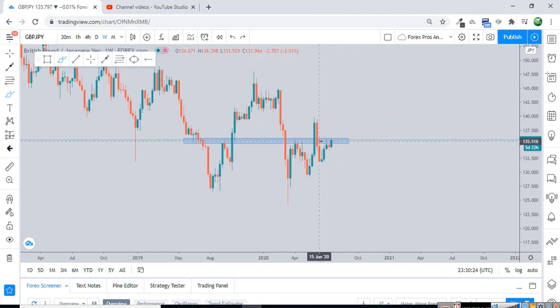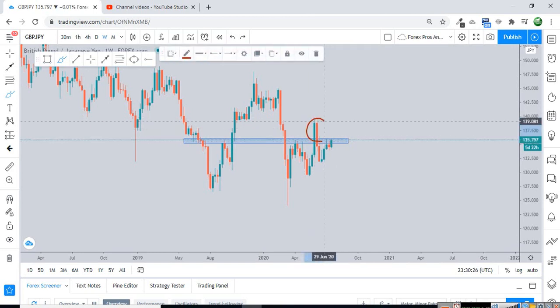By fake breakout, what do I mean? As you can see, at this point the market broke above the structure resistance and a lot of people took their entries in the buy direction. But the market came back and all their stop losses got hit. So to make sure you're not making this type of mistake, I will tell you how to deal with it.